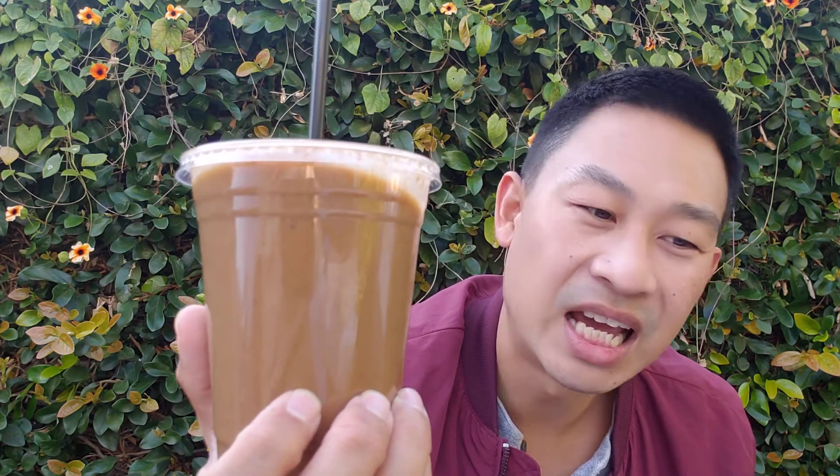Here's my 米漿. Looking at the color makes you think that maybe it's made from brown rice — but it isn't. It's made with white rice. And that color actually comes from peanuts. This is actually peanut milk, even though it's called 米漿 or rice milk.